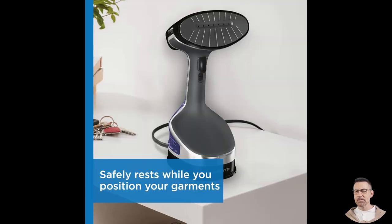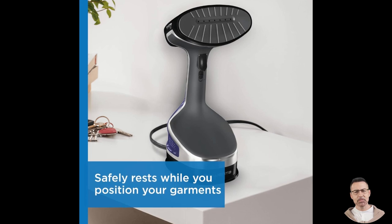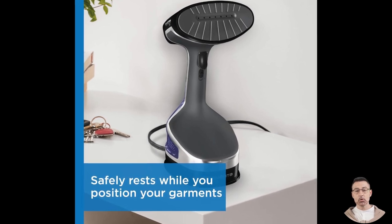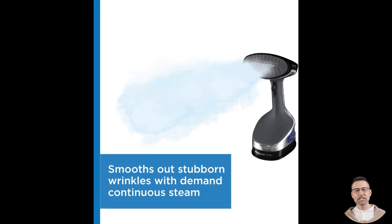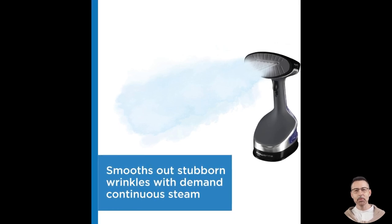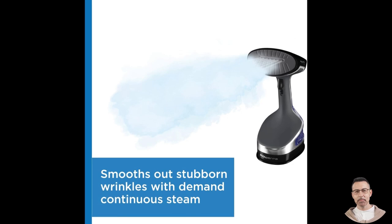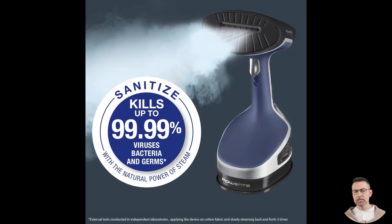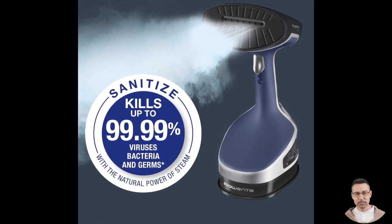Let's dive into real-world user experiences, which highlight just how well the steamer performs. One user, frustrated with their old steamer, described their joy after upgrading to the Rowenta XL. They praised its easy setup and consistent steam output, noting that it made their party dress look flawless in just five minutes. They also appreciated the steamer's sturdy build and stylish design, calling it a worthwhile investment.